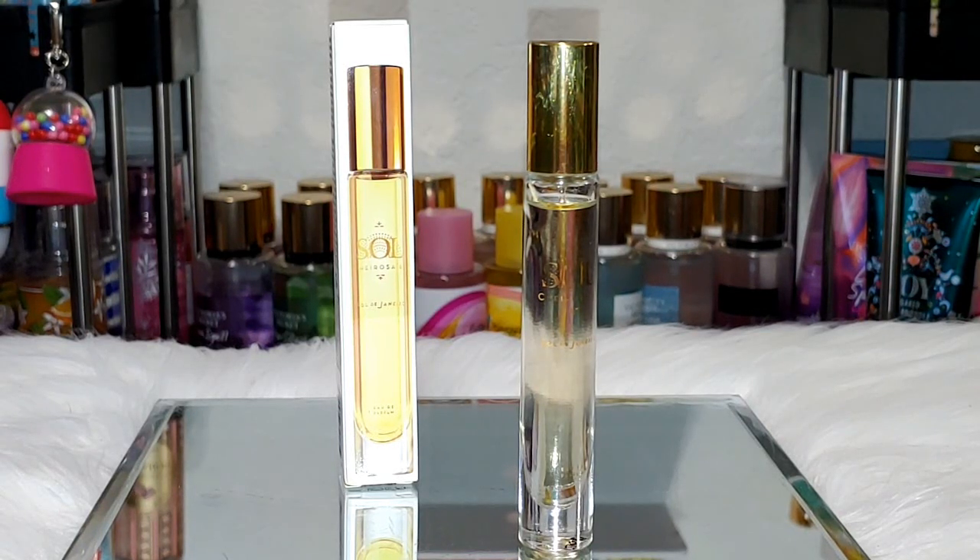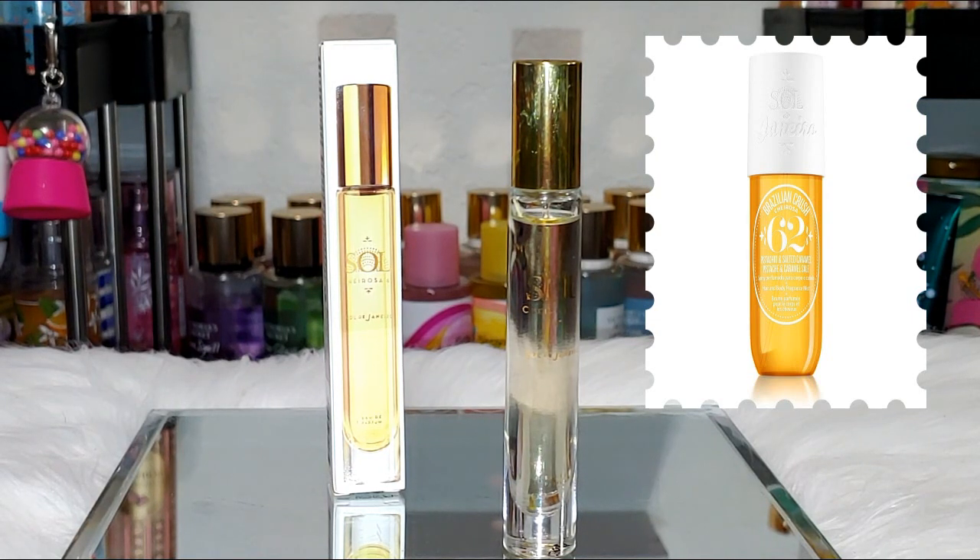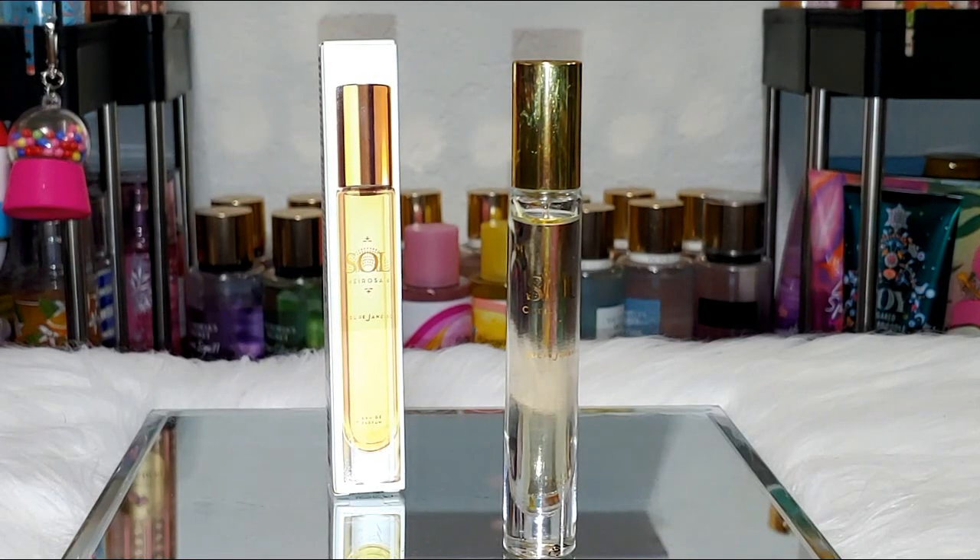Next up is the Sol de Janeiro Cheirosa 62 in the Parfume. I've been wanting to get this one for a while. I was going to get the full size but went ahead and got the small one to test it out. It smells just as strong as the hair and body mist in 62. So I think if you have that one you'll be good — but being the lover that I am of this scent, I still might purchase a full-size bottle.